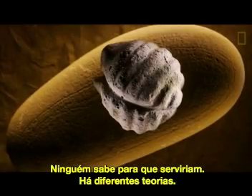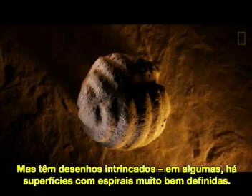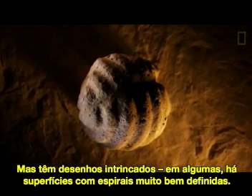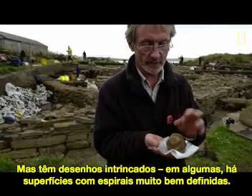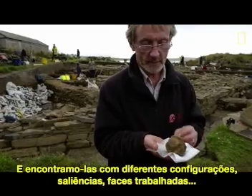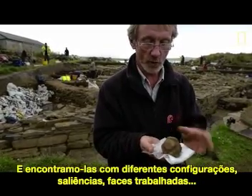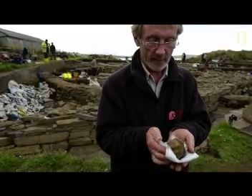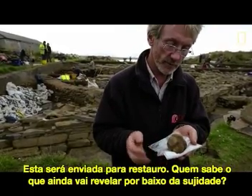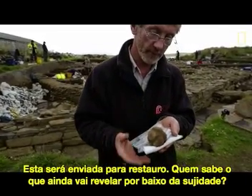Nobody's quite sure what they're used for — lots of different theories — but the intricacy of the designs on some of them features very fine spirals that cover these raised knobs. You find them with a huge array of different configurations of knobs and raised panels. This one will be sent off for conservation, and who knows what might lie lurking beneath this mud.